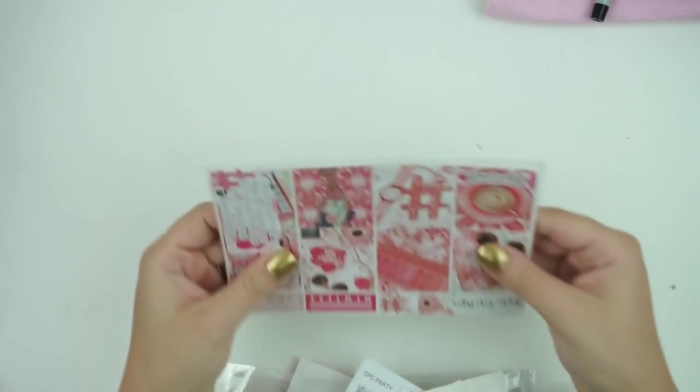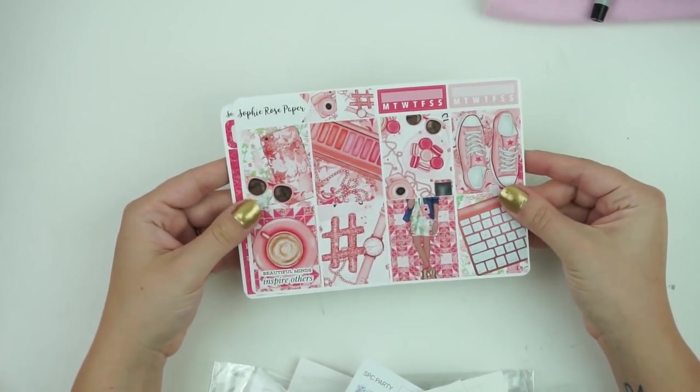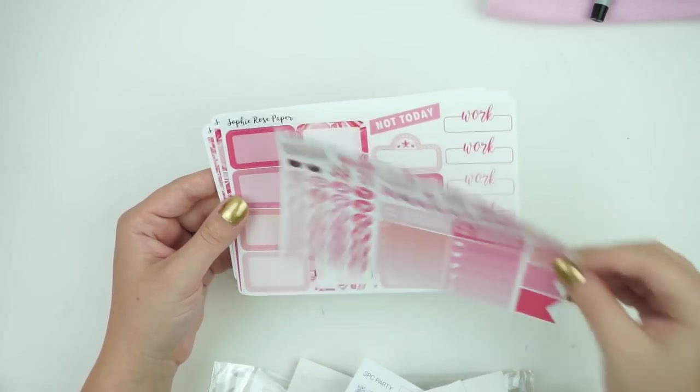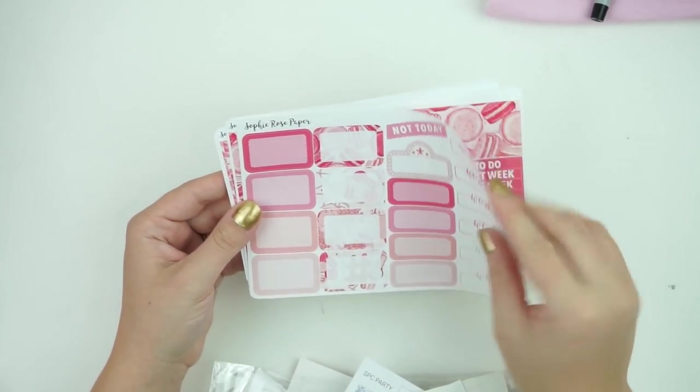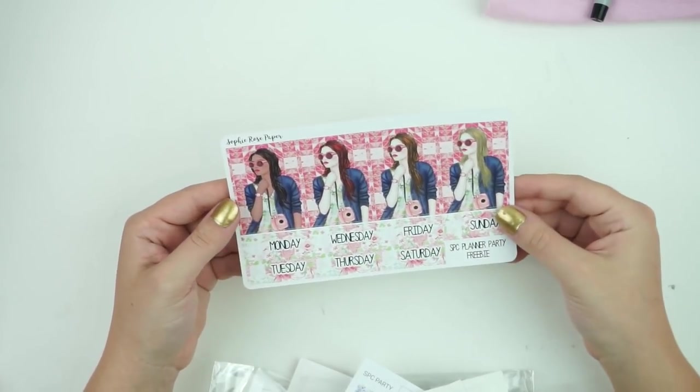Last but not least for the gold sponsor bag is the Sophie Rose Paper Kit, which is really pretty. I love the vibrant pinks. You have it here with glitter — super chunky and cute. I like these boxes with the dotted line, and then the macarons and girls with different skin tones and hair colors.